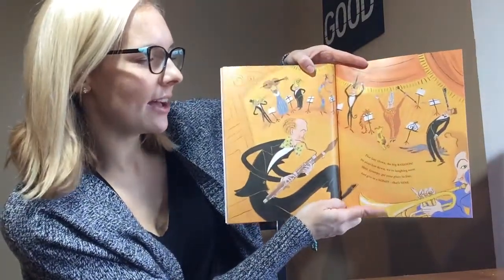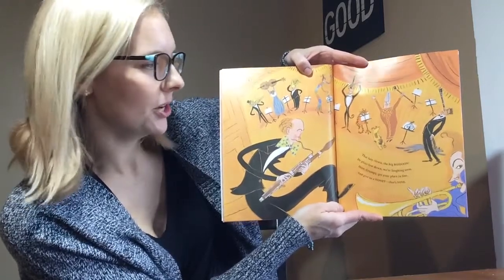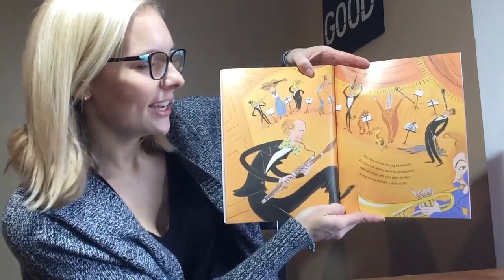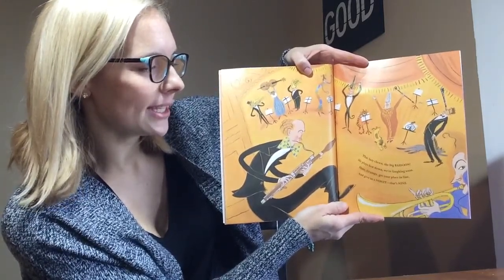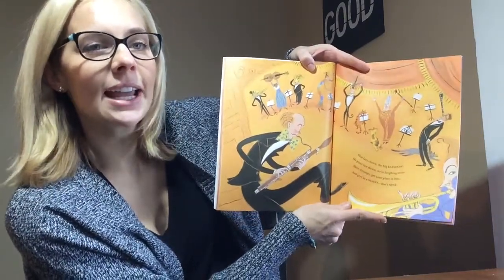That lazy clown, the big bassoon. He plays low down. We're laughing soon. Here, grumpy, get your place in line and give us a nonet. That is nine.